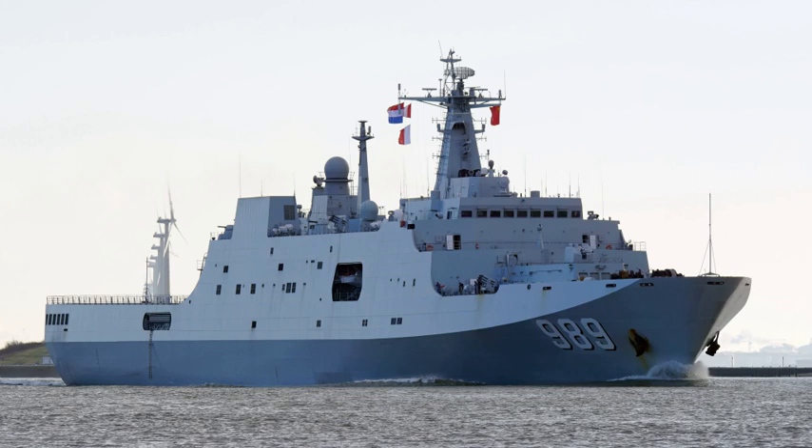The ship is armed with one 76 mm gun and four 30 mm close-in weapon systems. The Type 071 may operate as the flagship of a task force, and may also conduct and support humanitarian, disaster relief, and counterpiracy missions, in addition to amphibious assaults.